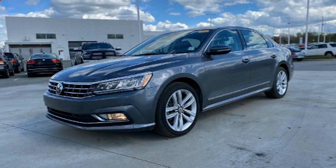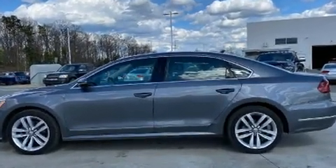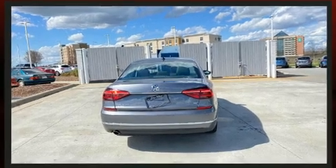Here's a great deal on a 2017 Volkswagen Passat. Smooth gear shifts are achieved thanks to the 1.8-liter four-cylinder engine, and for added security, dynamic stability control supplements the drivetrain. Turbocharger technology provides forced air induction, enhancing performance.